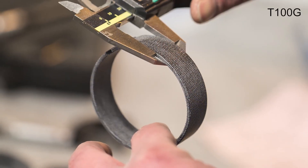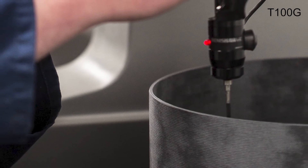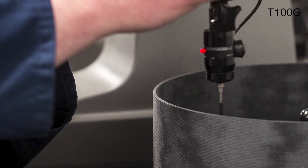T100G is our standard resin plus graphite as a solid lubricant. T100G has been recorded at reaching between 0.13 and 0.18 coefficient of friction value. The T100 resin grades can reach a maximum of 100 degrees Celsius.